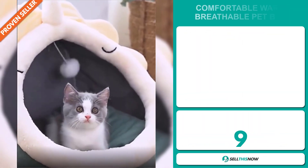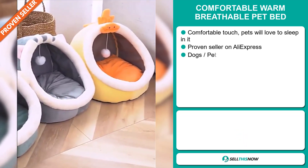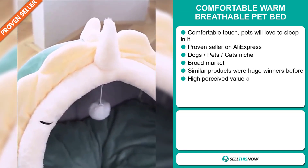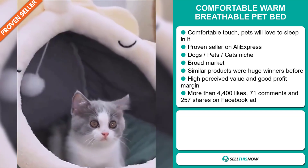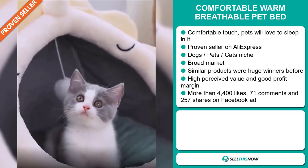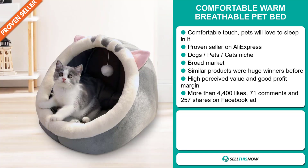Our next product is the Comfortable Warm Breathable Pet Bed. This is comfortable to touch and pets will love to sleep in it. It's a proven seller on AliExpress with many, many orders. It falls under the dogs, pets, cats niche market. We also think that this item has a broad market base and similar products were huge winners before on the market. It also has a high perceived value and it'll give you a good profit margin.